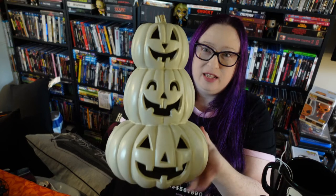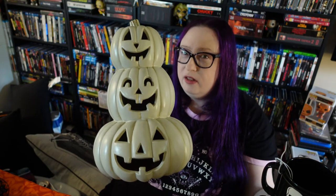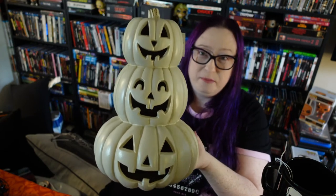And here is the last thing from At Home — I promise. I got this white pumpkin stack, something I've wanted for a few years now. I think it is so gorgeous, so I finally got it and I can't wait to see it all lit up.